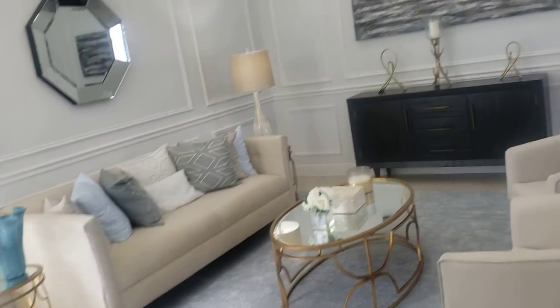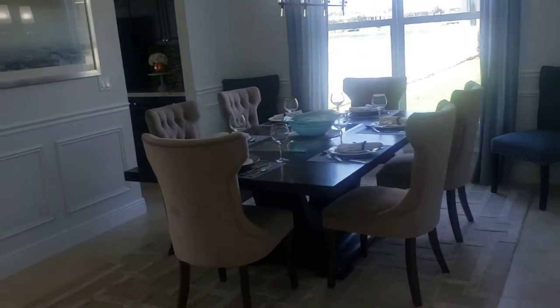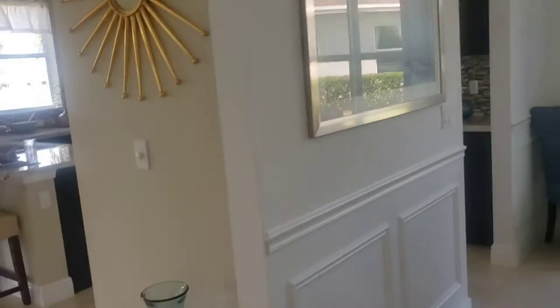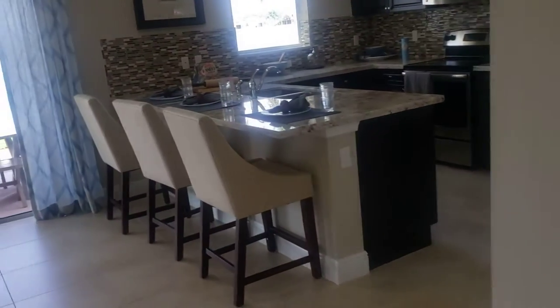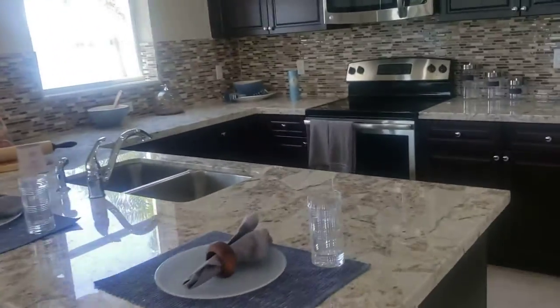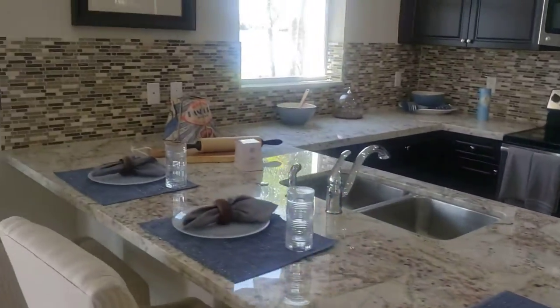This is the living room, I guess — the living room or whatever. I like the kitchen, y'all. Nice kitchen.